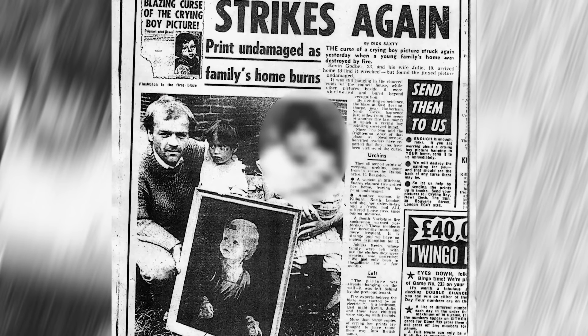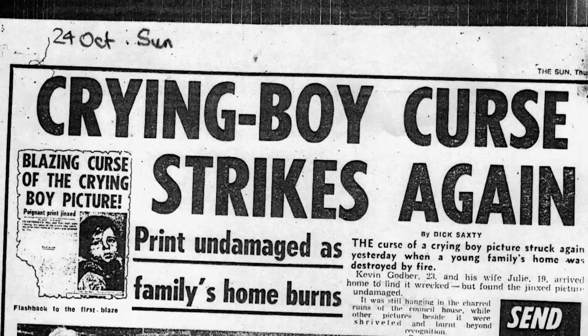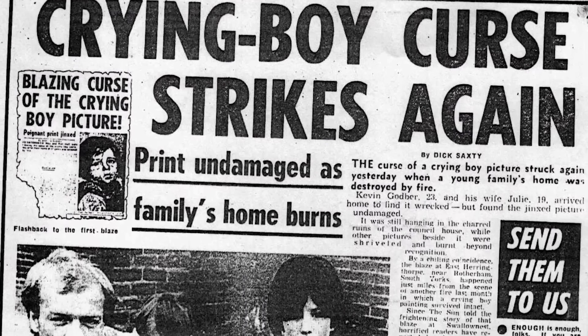This happens once, that's bizarre. Two, very strange. But this happens three times, you've got yourself an outright paranormal mystery. The British tabloid The Sun loved the story and was spreading stories of the cursed paintings like a house on fire — too soon? The Sun printed warnings for people who owned the painting and that they should get rid of it, lest they find themselves smelling smoke.